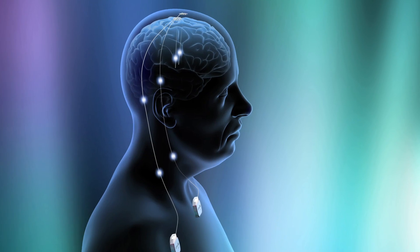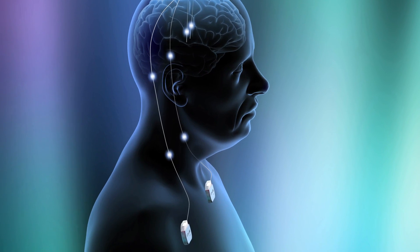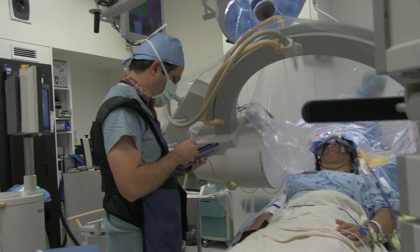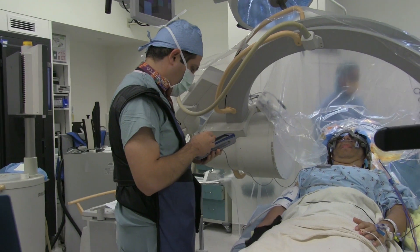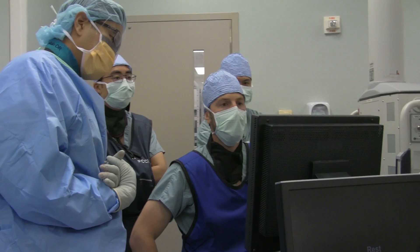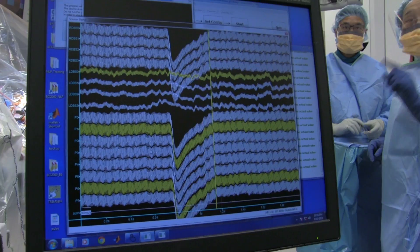This lead was designed to stimulate the brain, just like a pacemaker stimulates the heart. It has four contacts on it — a total distance of about 10 and a half millimeters, or one centimeter of the brain, that we're collecting data from. It's meant for stimulating, but what we're doing differently in the operating room is we're not just stimulating — we're actually recording through that electrode.